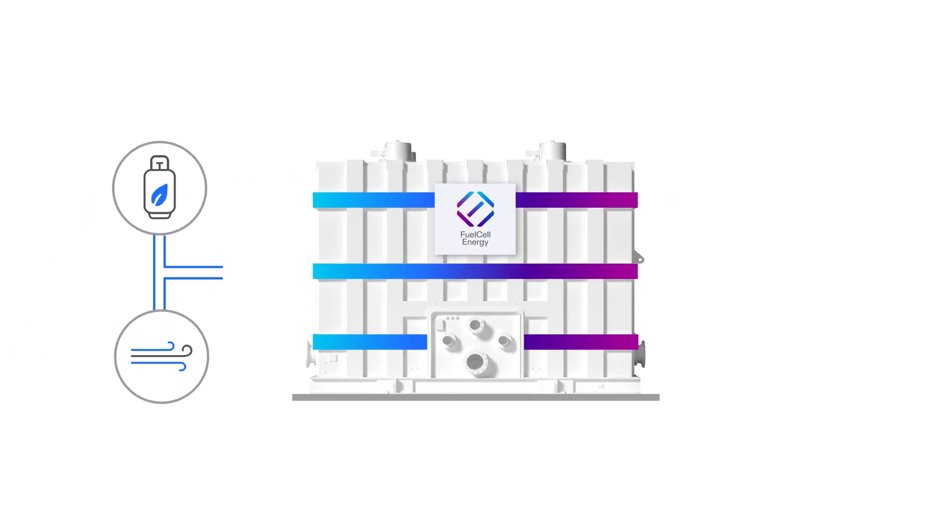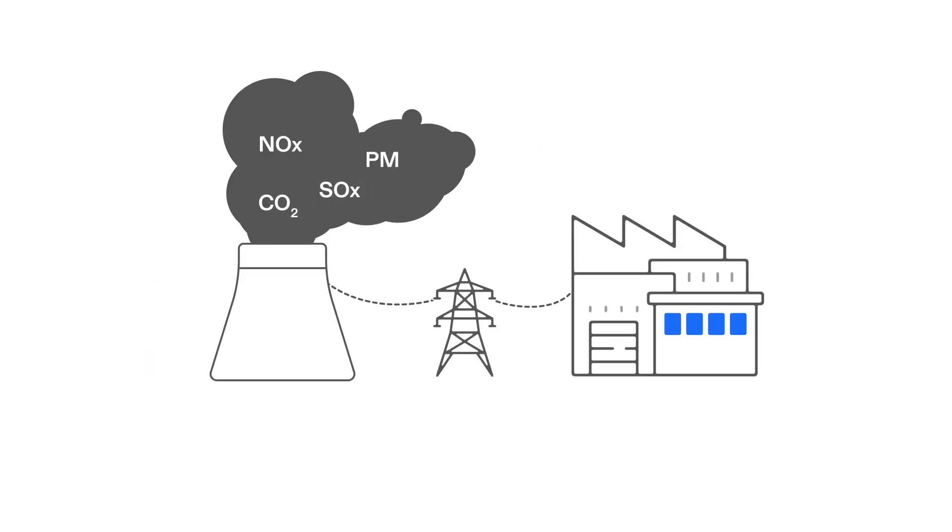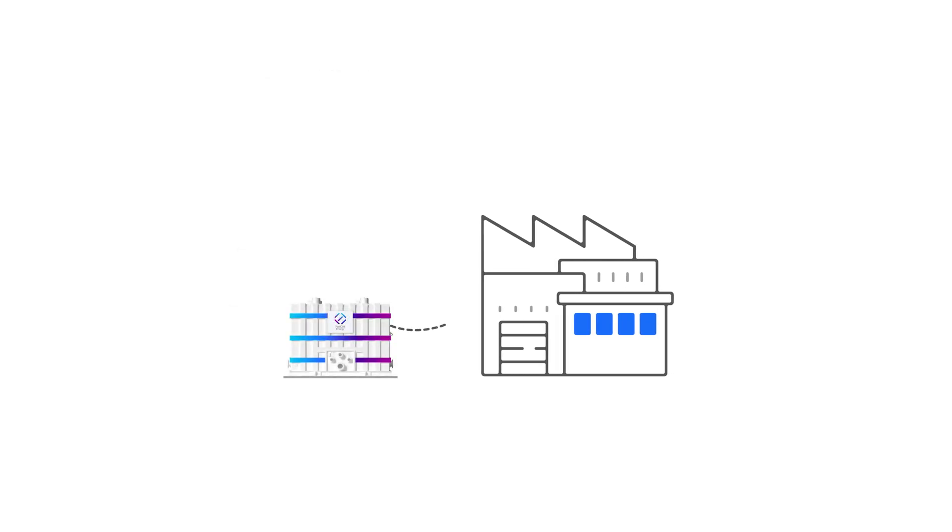Fuel cells electrochemically react fuel and air to create power without combustion. The fuel cell's chemical reaction is virtually free of NOx, SOx, and particulate matter emissions, supporting our customers' net-zero goals and contributing to local air quality.